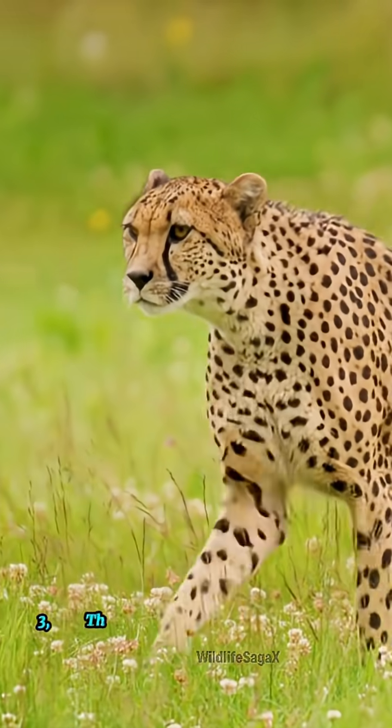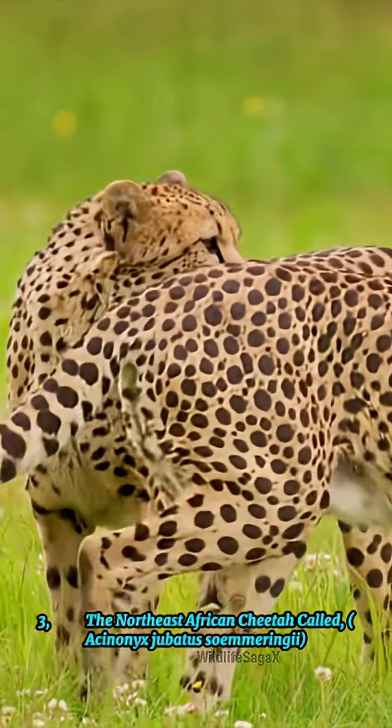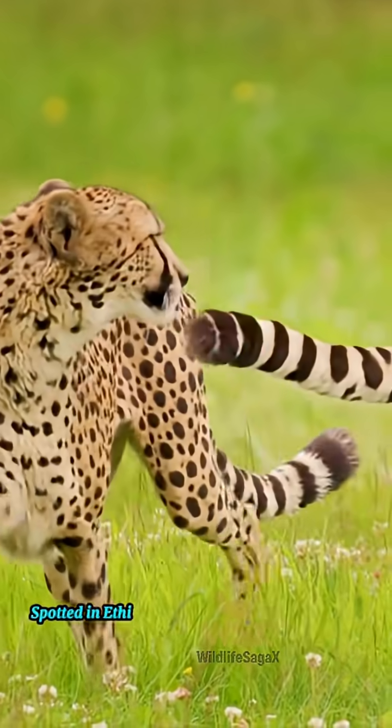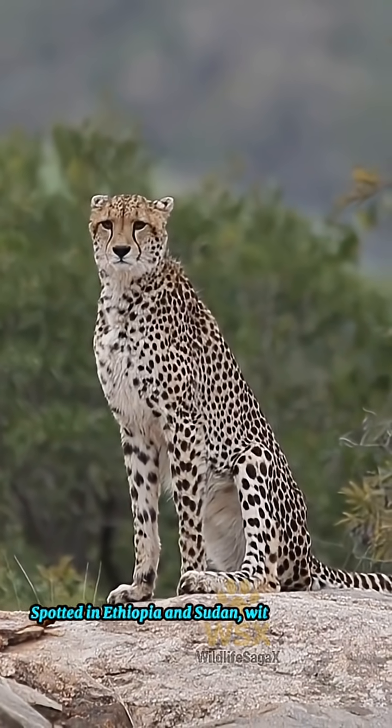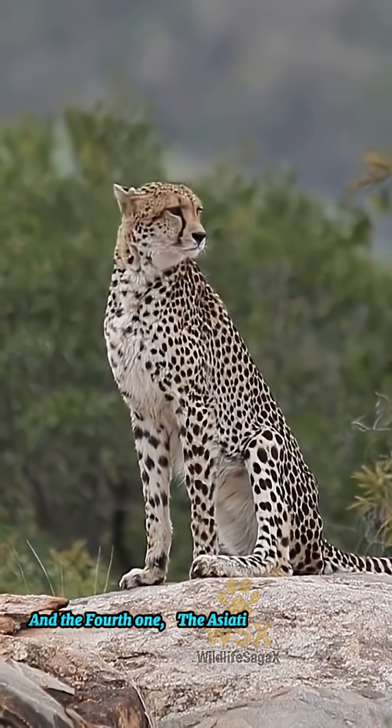3. The northeast African cheetah, called Asinonyx jubitus somaringi, spotted in Ethiopia and Sudan, with less distinct markings and a stockier build.